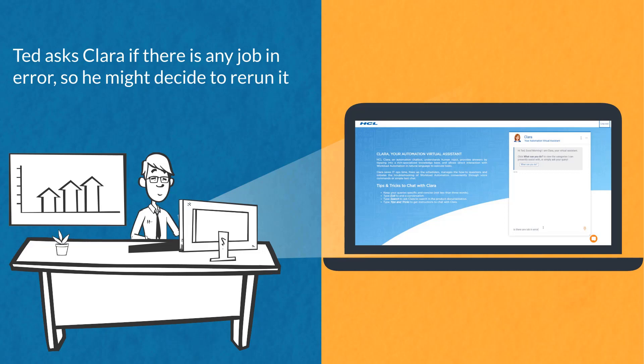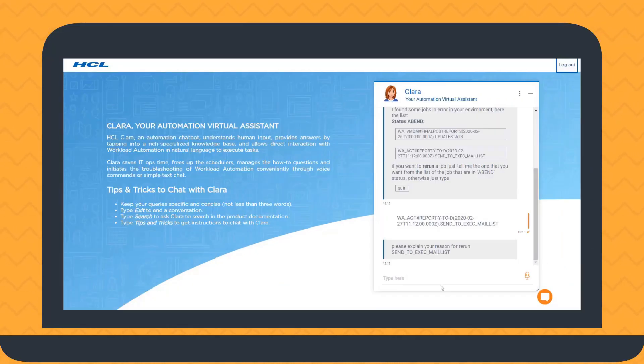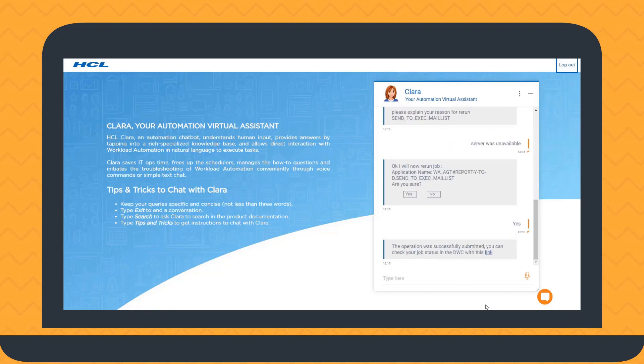After a while, Ted asks if there is any job in error so he might decide to rerun it. Clara finds out that one of the jobs has completed with a temporary error and asks Ted if he wants to rerun it. After providing a justification, Ted confirms and Clara submits the operation.